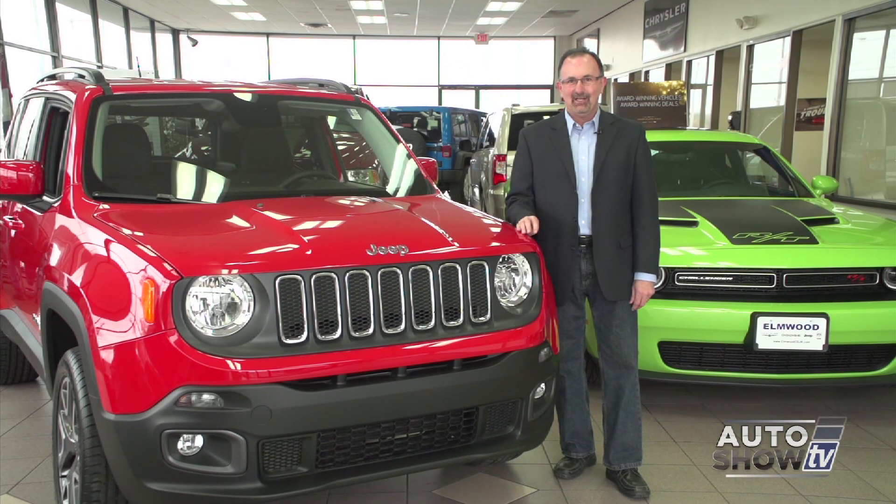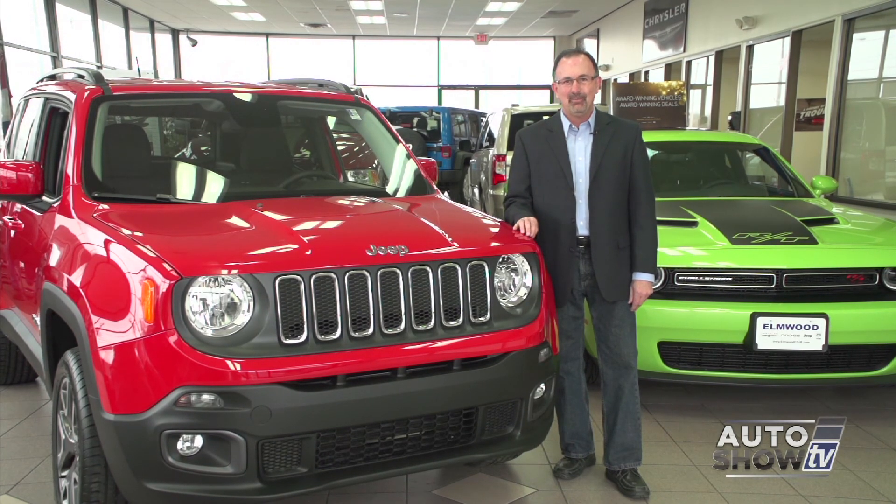We're going to check out this little guy in just a few minutes. But first, we're going out to Fall River to Maddy Imports. Victoria is standing by to show us a few Audis.